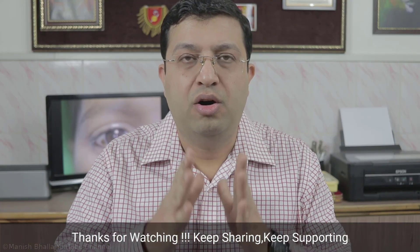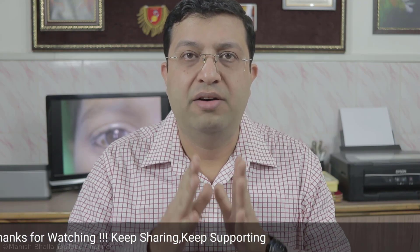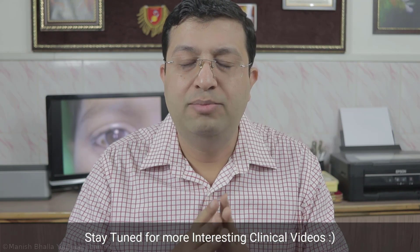Unless you feel the problem through which our patient is going, or the problem that parents are facing, you won't be able to manage efficiently. So when it comes to patient management, emphasis should always be on the perceptive aspect. With these words, I am Dr. Vaneesh and I welcome you all to another interesting clinical video on conjunctival nevus.